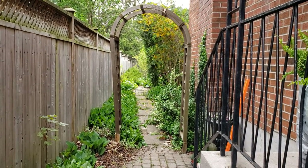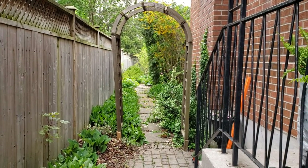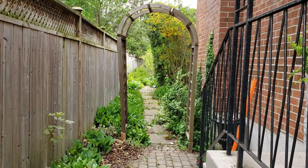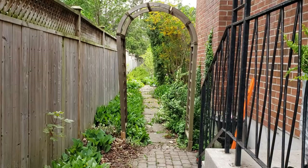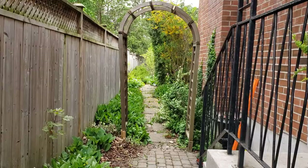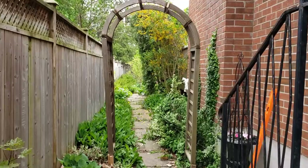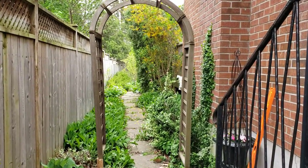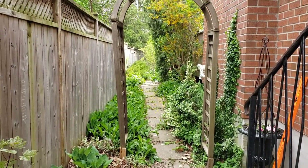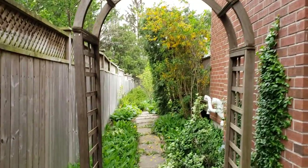My sister gave me this archway and it blew over in the wind the other day and broke, which my husband has replaced the board up at the top. We just have to agree on exactly where it's going to sit here on the edge of the garden walking into the backyard. We used to have a different one here with two little gates, but the gates have been repurposed and the rest of it rusted away. I really like the way it frames you into the backyard. I'm thinking I may even stain it a dark color but I'm not sure.